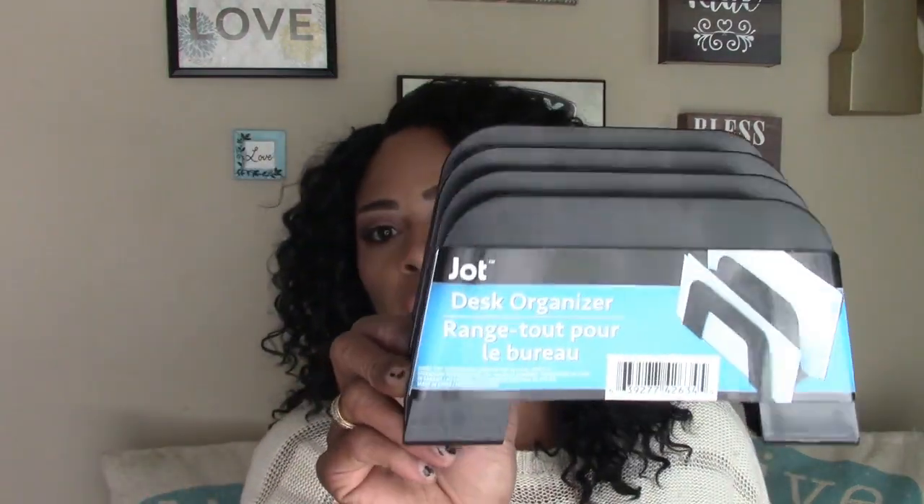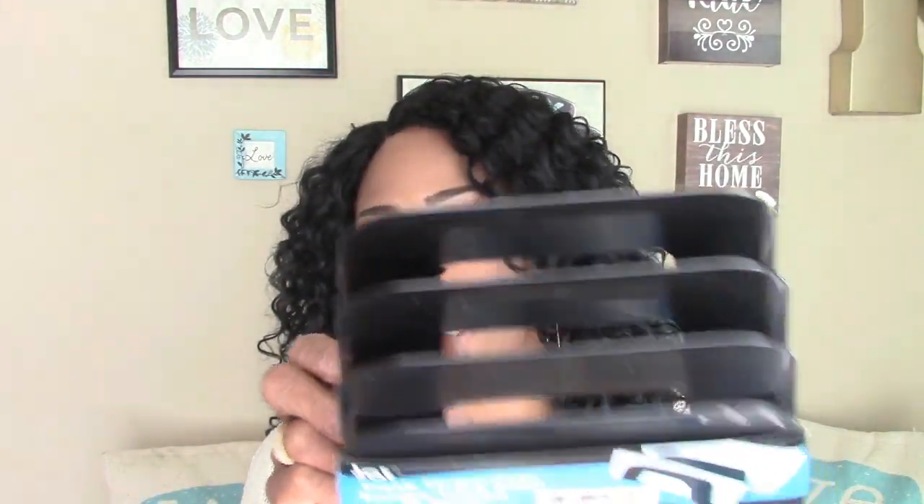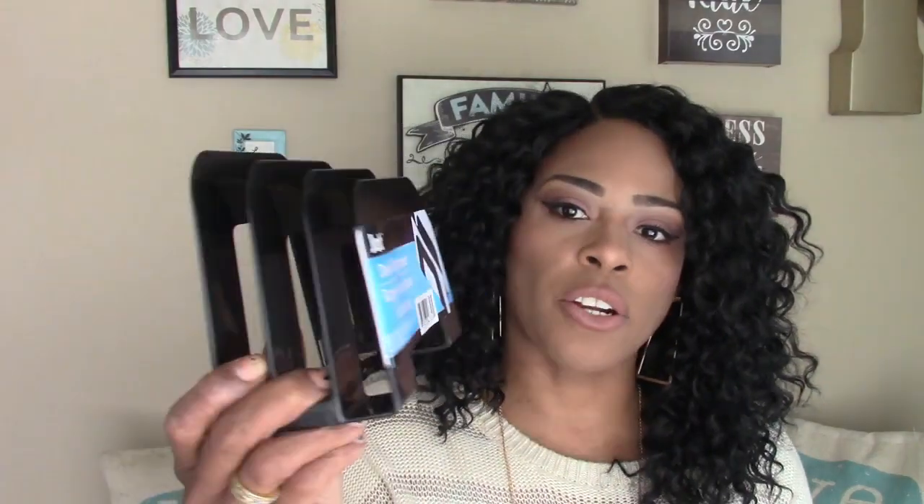I picked up a desk organizer by Jot — I don't think I'm going to keep it black, I'll probably spray paint it my color. I've also been looking for my initial and I finally found my M. I don't think I'll be keeping this color either — I'll probably DIY it, paint it, and add some sparkle to it.